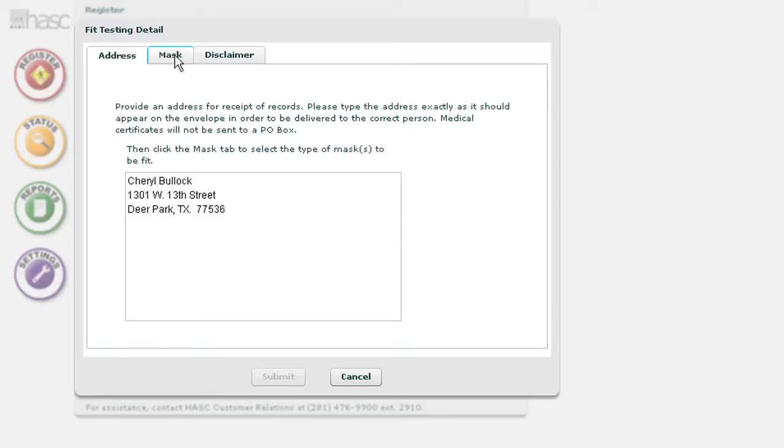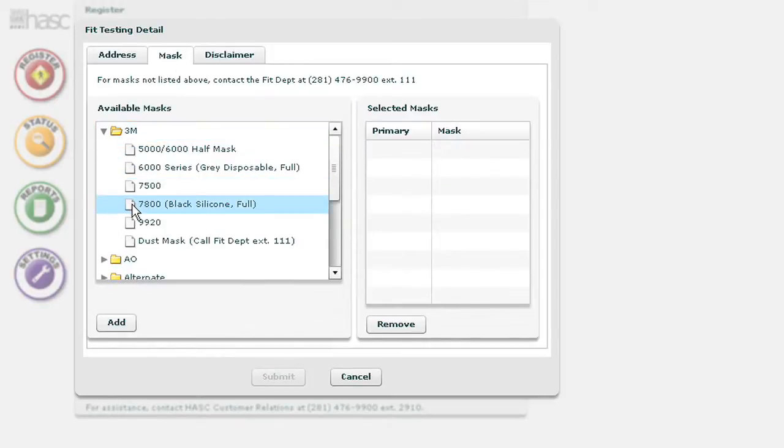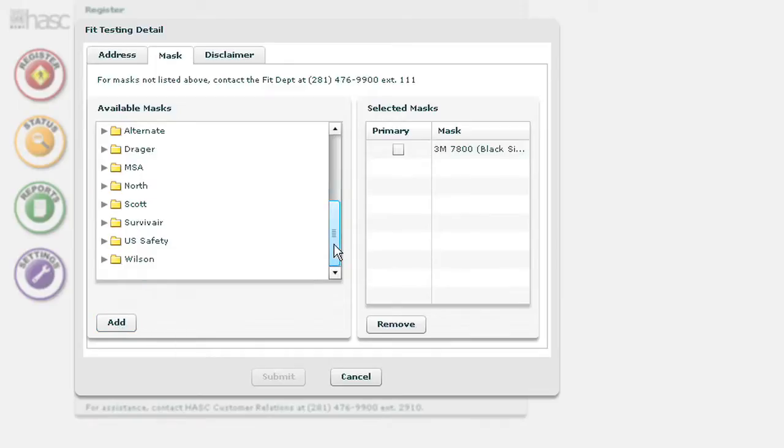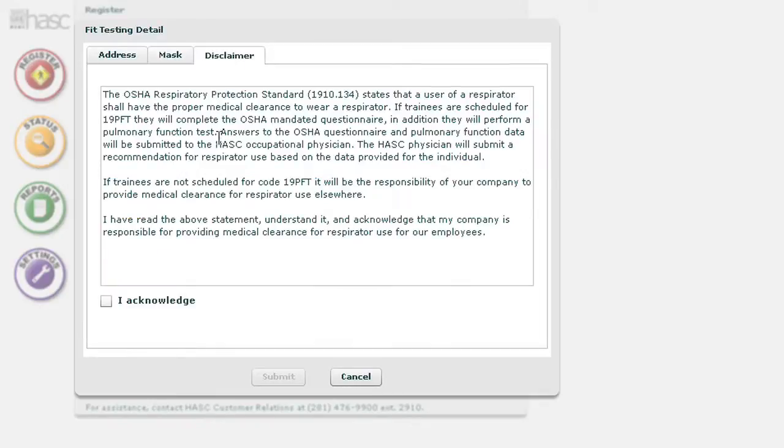When it comes to fit testing, we need some information — we need an address for those medical records to go to. So we ask you to fill that in, and then you select the respirator. In your plant, they can select out of our myriad of respirators whatever type they need, and they need to specify at least one as a primary mask. They do have to agree to a disclaimer about the OSHA requirement that you have to be fit tested, medically cleared, and trained.